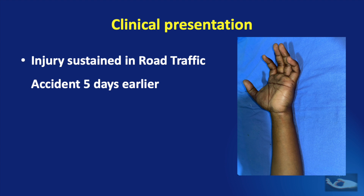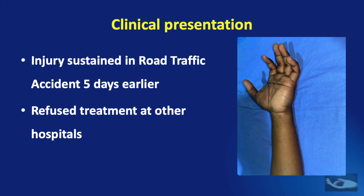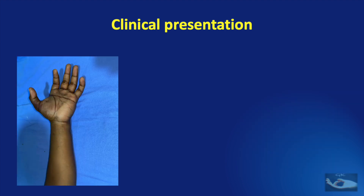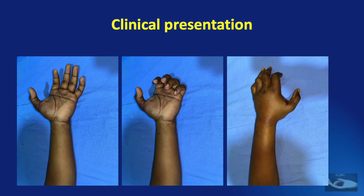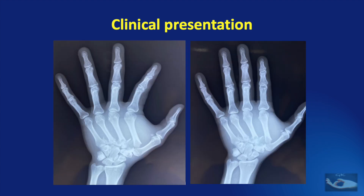He had visited many hospitals but since they advised surgery, he refused treatment. He was now worried because of the pain and swelling of the hand. The range of extension and flexion of the fingers and opposition of the thumb were all restricted. The swelling on the palm and dorsum of the hand were significant. X-rays revealed fractures of the base of the 2nd, 3rd and 4th metacarpals with dislocations of these carpometacarpal joints.